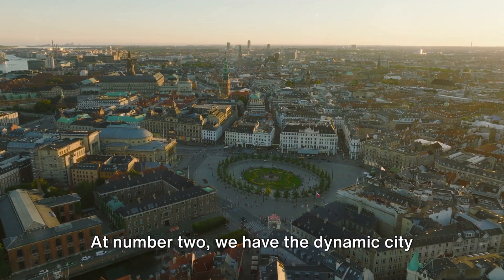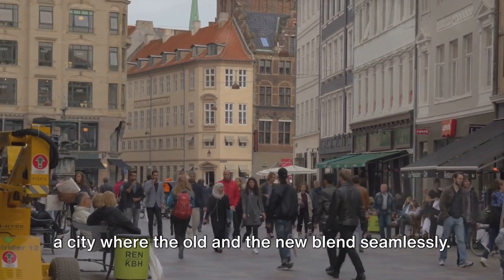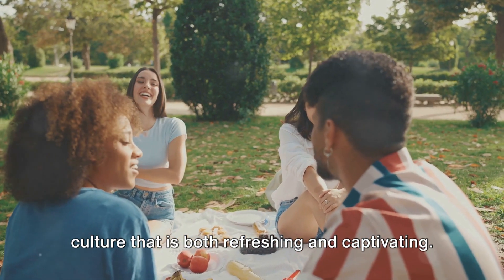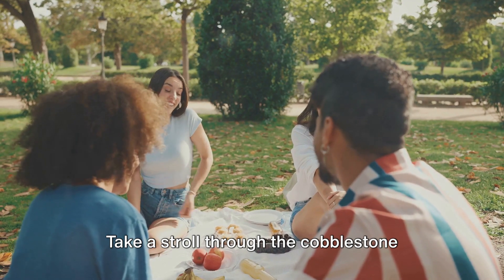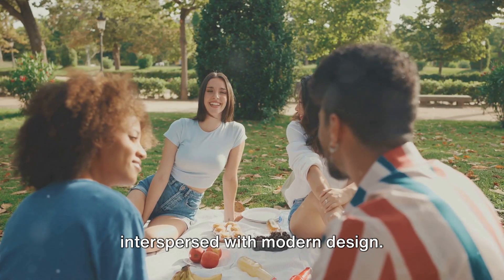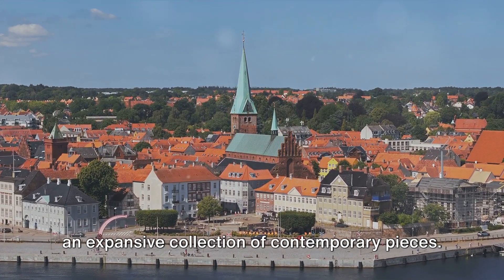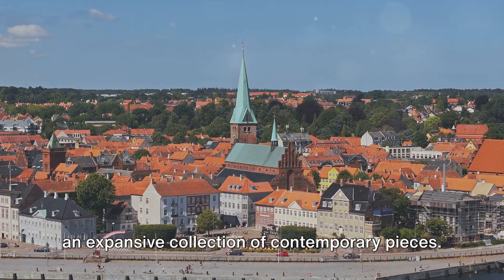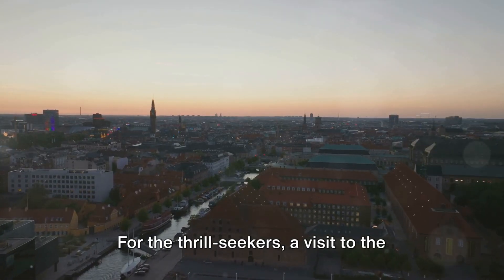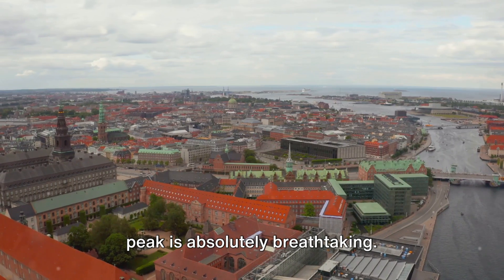At number two, we have the dynamic city of Aalborg. Situated in northern Jutland, Aalborg is a city where the old and the new blend seamlessly, brimming with a vibrant culture that is both refreshing and captivating. Take a stroll through the cobblestone streets and you'll find yourself immersed in a world of historic architecture interspersed with modern design. Art enthusiasts will be enchanted by the Kunsten Museum of Modern Art, which houses an expansive collection of contemporary pieces. For the thrill-seekers, a visit to the Aalborg Tower is a must — the panoramic view of the city from its peak is absolutely breathtaking.